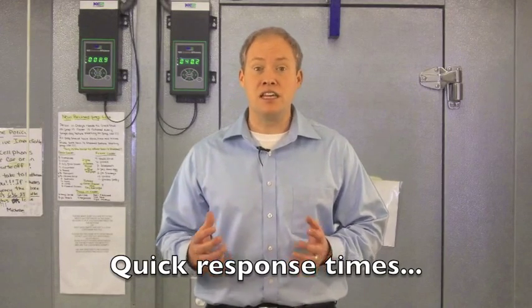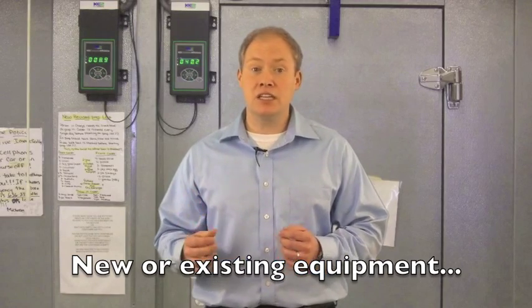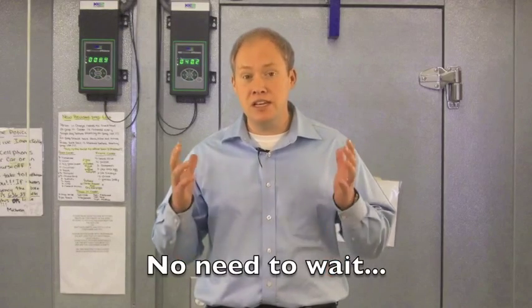Another great feature of the KEY2 Evap is that it is designed for new equipment installs or for upgrade of existing equipment. There is no need to wait.